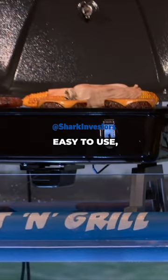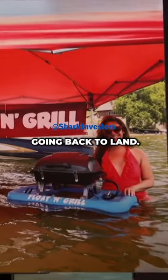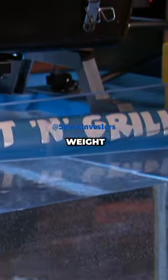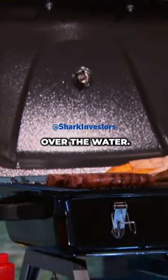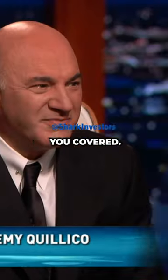Float & Grill is lightweight, easy to use, and has tons of features so you can safely cook without ever going back to land. And with our patented design and unique weight displacement, you won't have to worry about it flipping over in the water. So whether you're a sandbar fanatic or a lazy river goer, Float & Grill has got you covered.